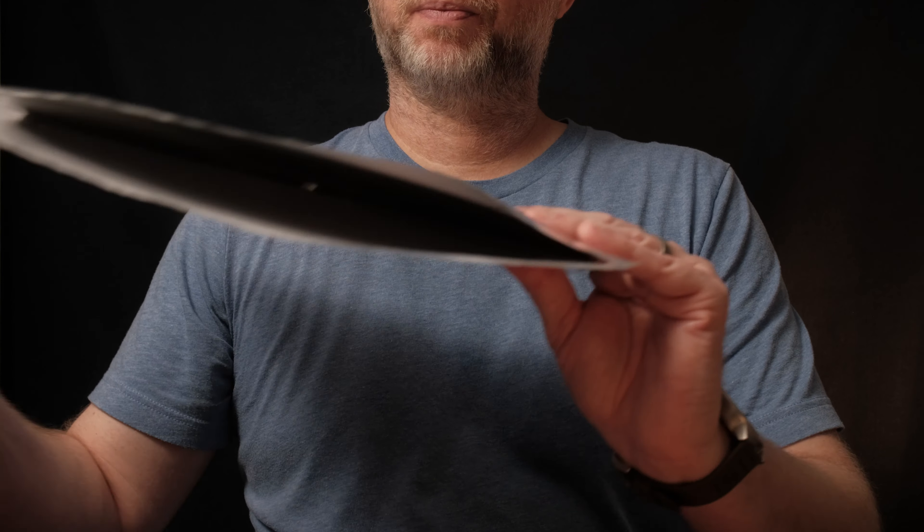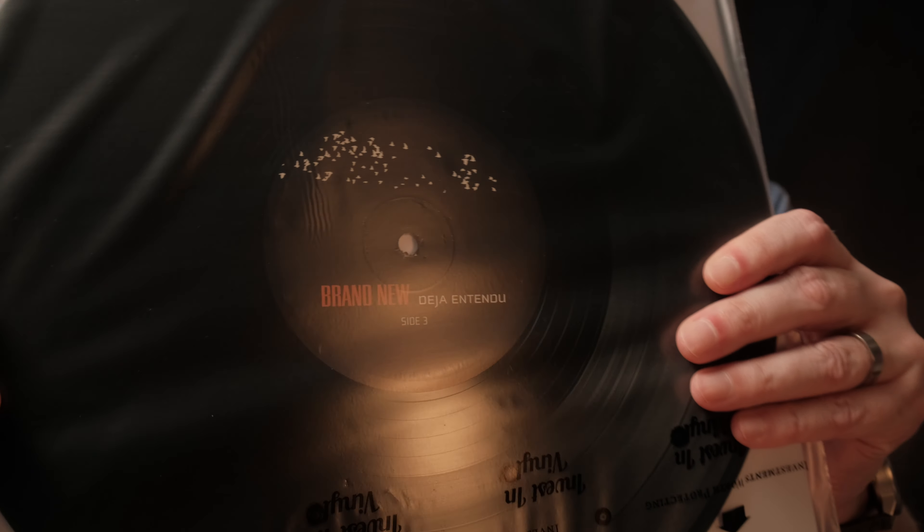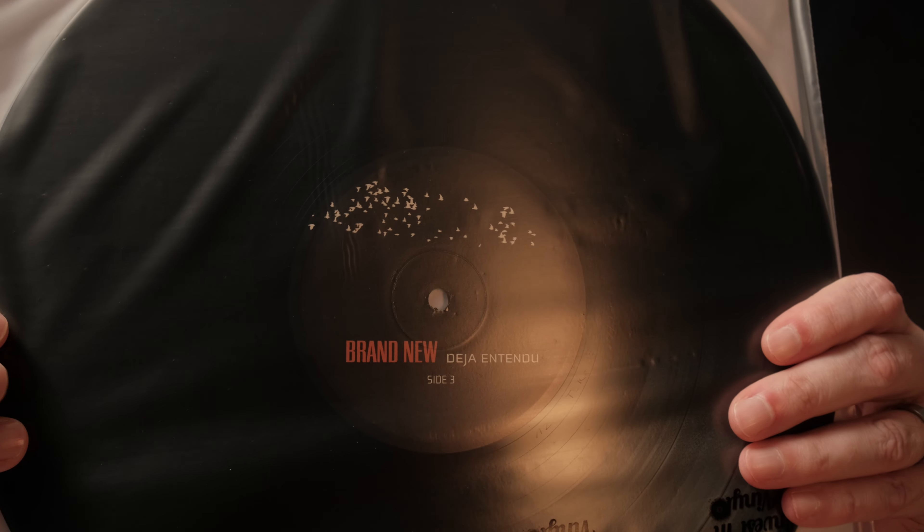As for the vinyl, here's what the center labels of both records look like.